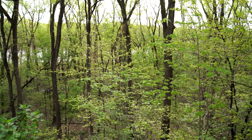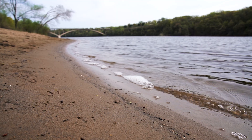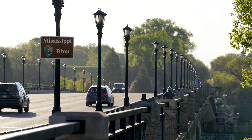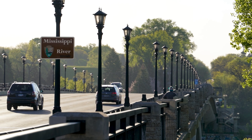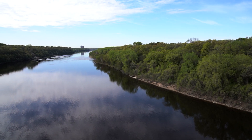Right now, we're standing on the flood plain of the Mississippi River right here in the heart of the Twin Cities. We're in Minneapolis on Minneapolis Park Board land, in the Longfellow neighborhood — right across the river is St. Paul. And we're also in a national park, the Mississippi National River and Recreation Area.